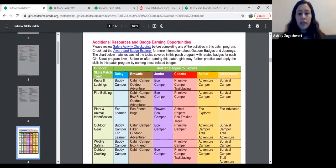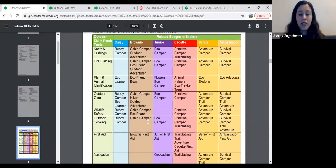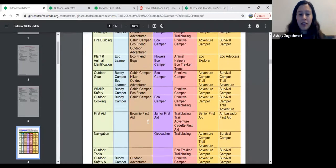There's a page that connects all of these skill areas to other badges you can earn in Girl Scouts. For example, if you're working on the outdoor cooking part of this patch and you're a Brownie, outdoor cooking is related to the cabin camper badge. Maybe you're already working on that badge and you want to practice your outdoor cooking skills for both the patch and the badge at the same time — that'd be a great way to combine them. The outdoor cooking skills from this patch may even go beyond what the badge offers.